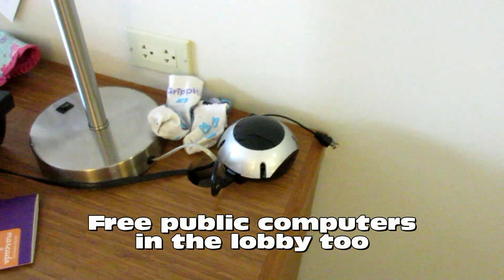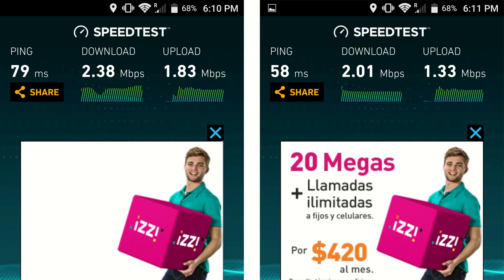Excuse my daughter's socks there. All guests are treated to complimentary wireless internet. I haven't done any speed tests yet, but I'll put a link in the description to the blog post where I write about that a little bit more. Internet is included.